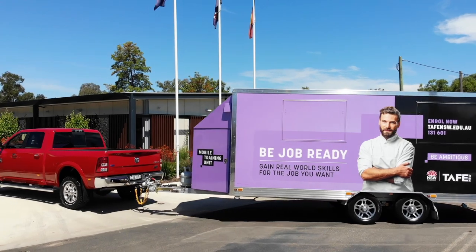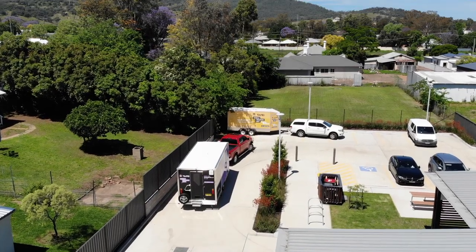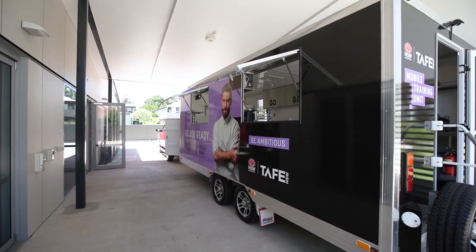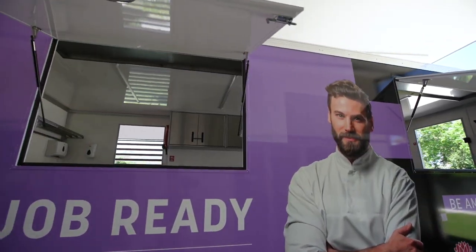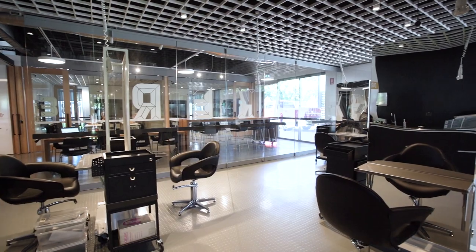Our mobile training units are a specialised fleet of trucks and trailers that support the delivery of quality and practical hands-on training to our students and employers in regional communities. The mobile training units are a critical component of our connected learning centres as they bring practical training and equipment to where it's needed.